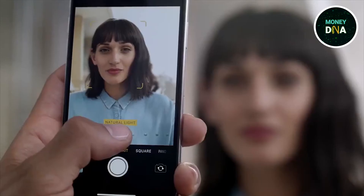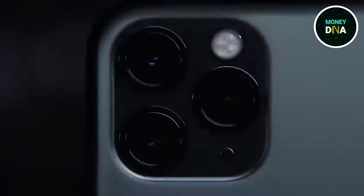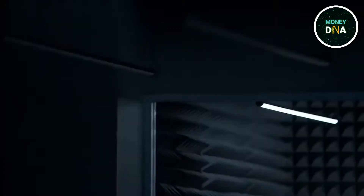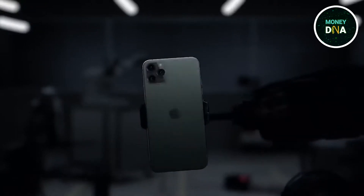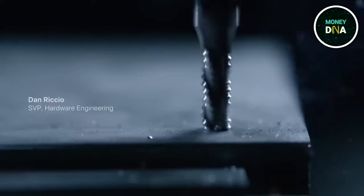So that's it, folks. We are done with today's topic, which was inside Apple's iPhone factory in China. What do you think about this factory and the condition of labor inside? Let us know your thoughts in the comments section. If you liked the video, give it a thumbs up and subscribe to our channel for more amazing videos.